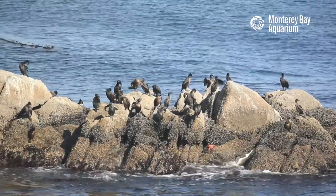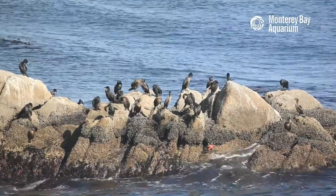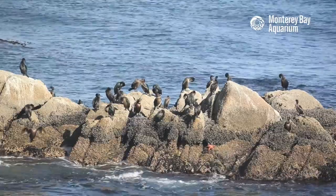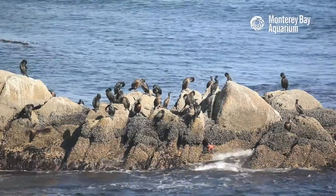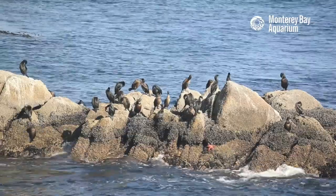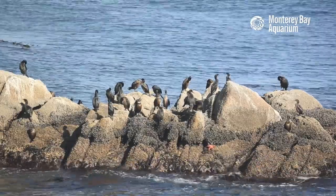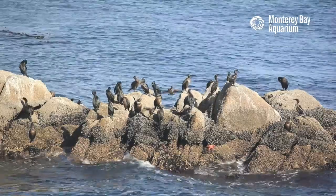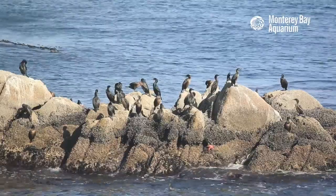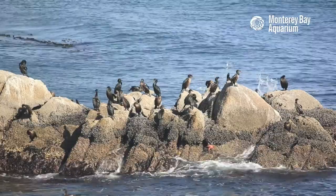Emily, do we have any questions about the cormorants right now as we're monitoring the computer? We're looking at two channels — Facebook and Twitch — and we're going to try and take a peek on YouTube as well. No worries, just another beautiful day here off the back deck.